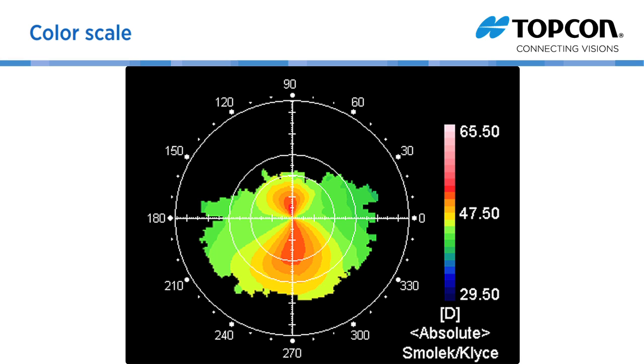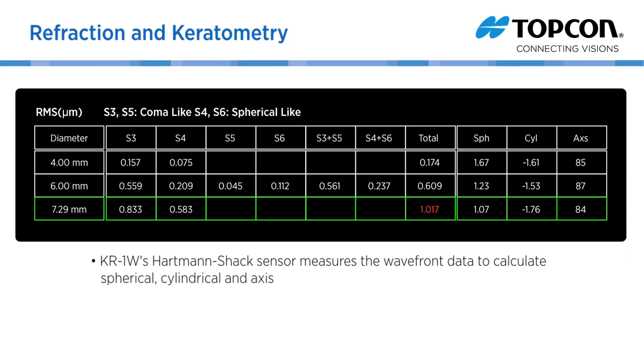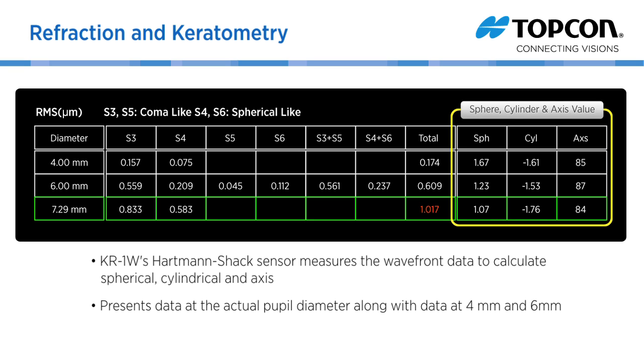Color scales can be normalized for the subject; absolute is shown here, or customized based on your preferences. The KR1W's Hartmann-Shack sensor measures the wavefront data to calculate spherical, cylindrical, and axis, and presents the data at the actual pupil diameter along with data at 4mm and 6mm. The minimum pupil size for refraction is 2mm.